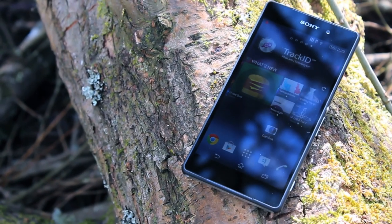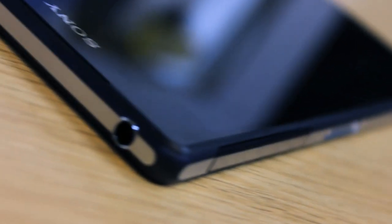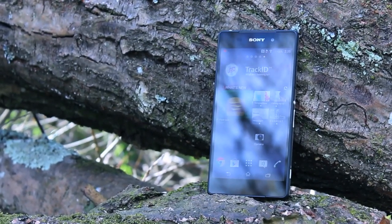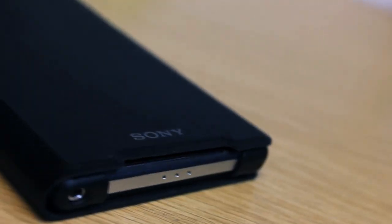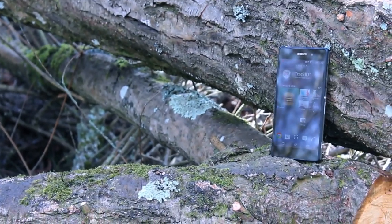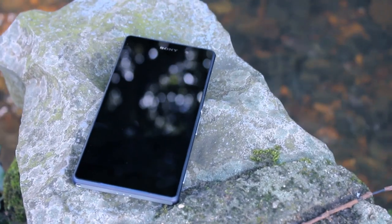Sony have yet again managed to produce a device that impresses. Yes, there are some minor niggles, but find me one without any. The Xperia Z2 is a progression on the Xperia Z1 and a good one at that — with obvious improvements from the screen to the speakers to the camera. Original Xperia Z owners will see a marked improvement and it's a justifiable upgrade. Whilst current Samsung S4 or HTC One owners are left deciding whether the Z2 offers what they need, they are certainly not going to be disappointed. The smartphone market is more challenging than ever, but Sony rightfully deserve a considerably bigger slice of the pie in 2014, because the Z2 is an excellent piece of hardware that many will not regret spending their hard-earned money on.